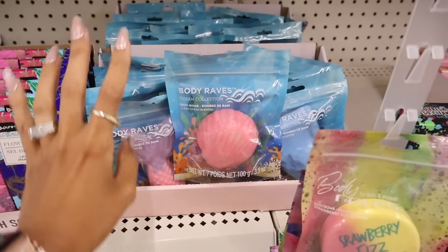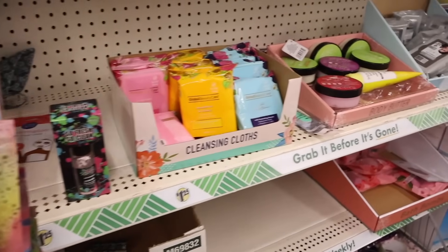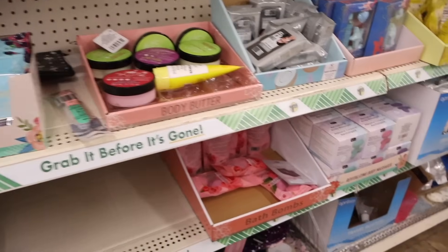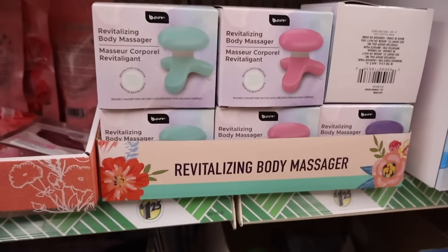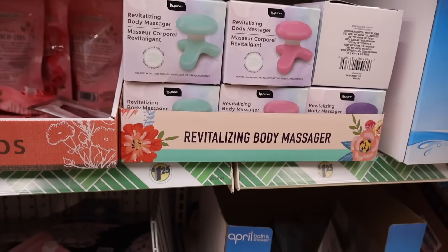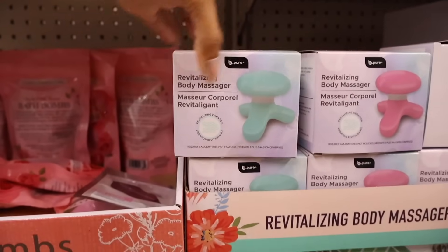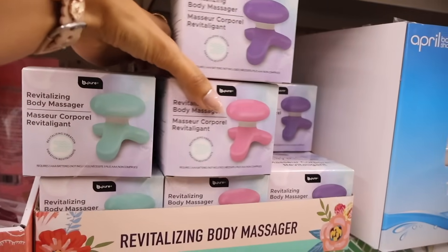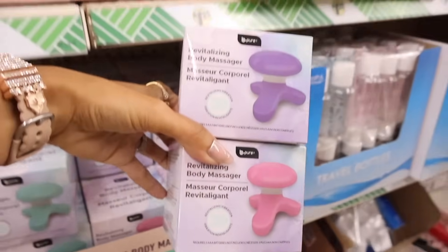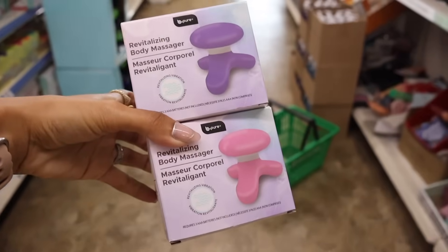They also have body creams and I just found body massagers for a dollar and twenty-five cents — I can't believe these are here for that price point! They have them in mint green, pink, and purple. I definitely want to get one for me and one for you — the purple one is going to you and I'm going to get the pink one for myself.